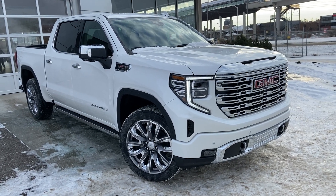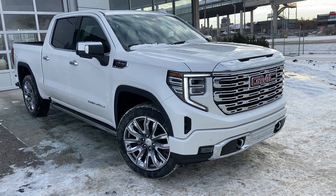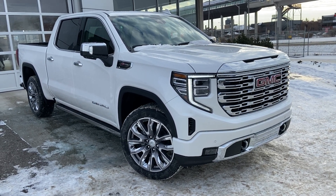Thank you for taking the time to watch this brief walk around video on the brand new 2023 GMC Sierra. Any questions or inquiries, please contact our sales team.